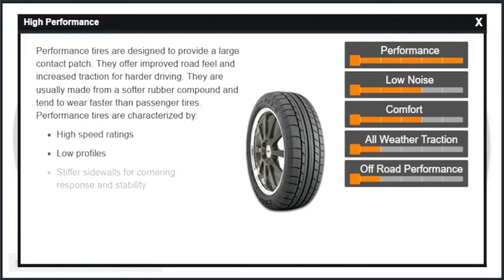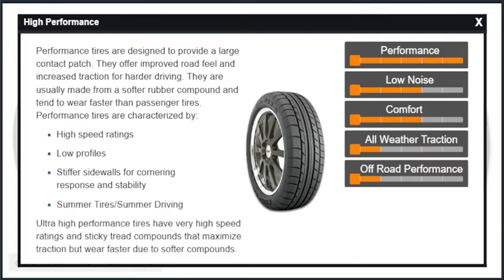Performance tires are characterized by high speed ratings, low profiles, and stiffer sidewalls for cornering response and stability. They are designed for summer tires and summer driving. Ultra-high performance tires have very high speed ratings and sticky tread compounds that maximize traction, but wear faster due to softer compounds.